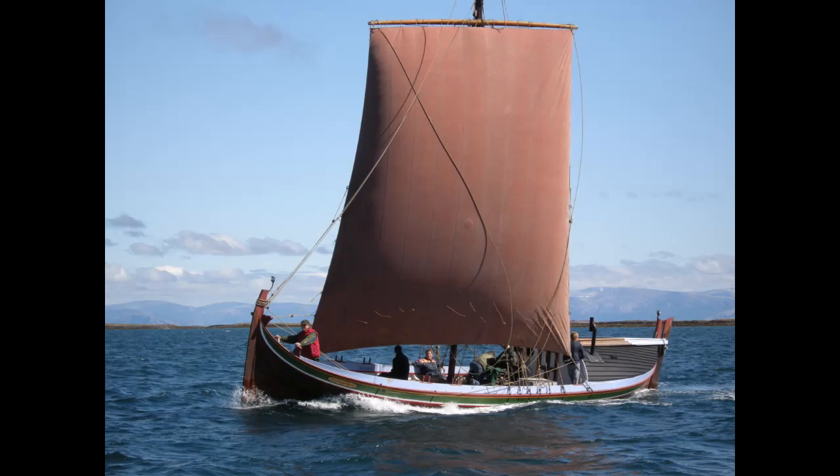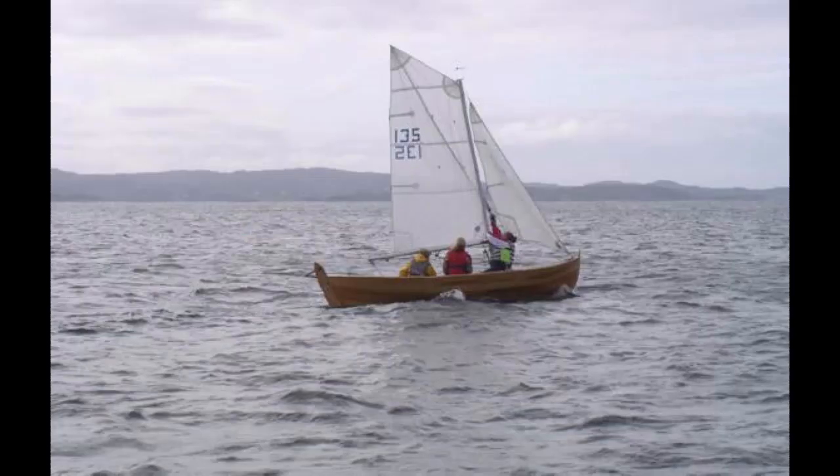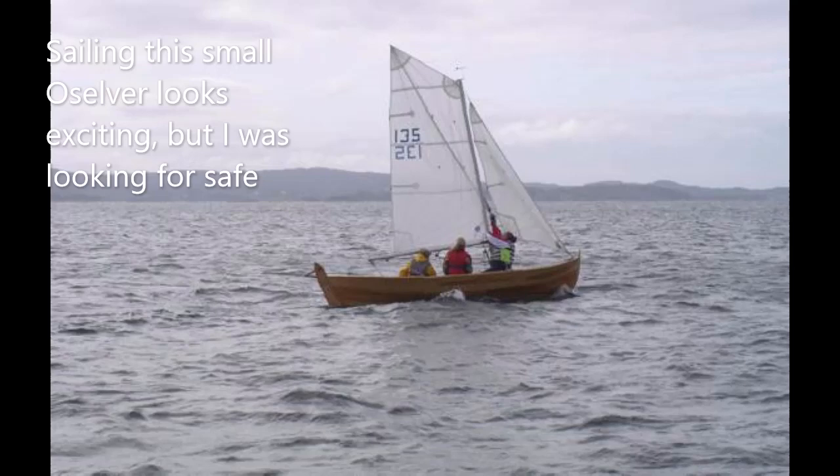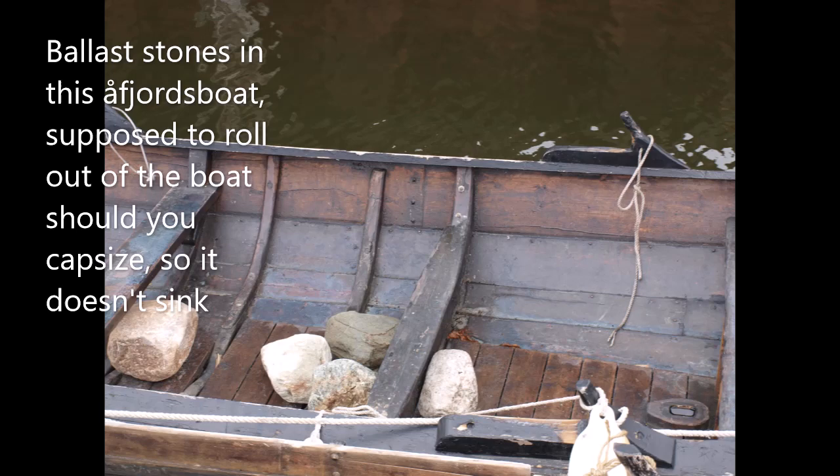A larger boat is also safer on bigger water, which was a concern for me. I grew up around sheltered lakes, but the water near our house now is coastal inlets that can have big waves and high winds. On the other hand, I want to transport the boat on a trailer, so too large was also impossible.